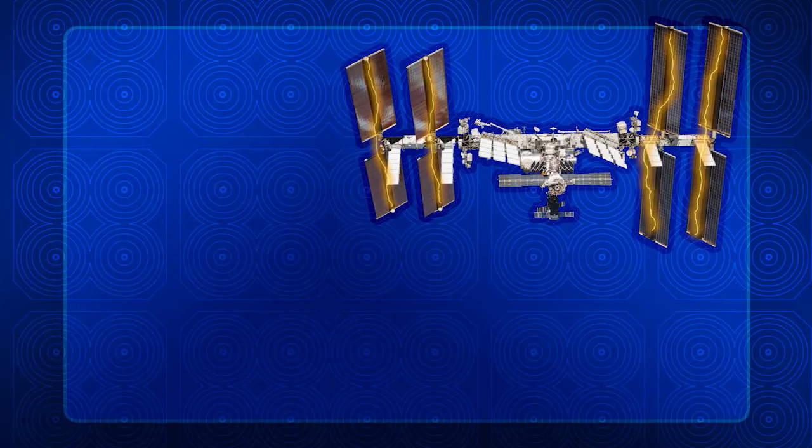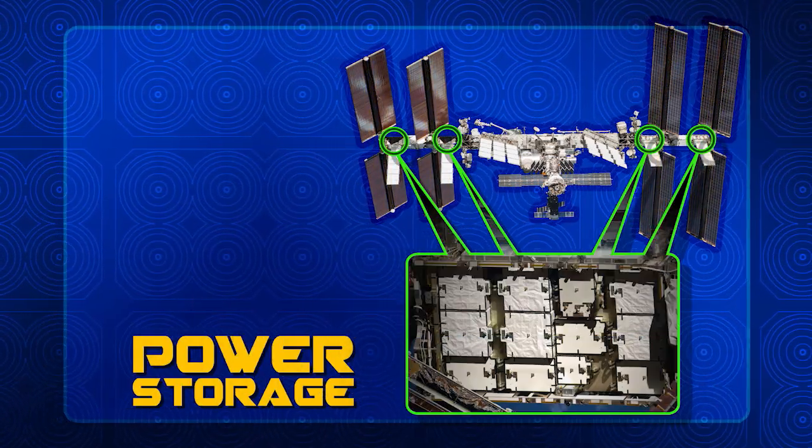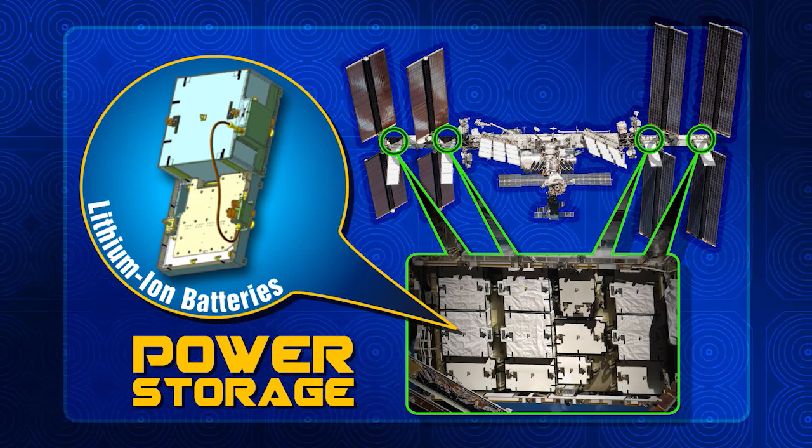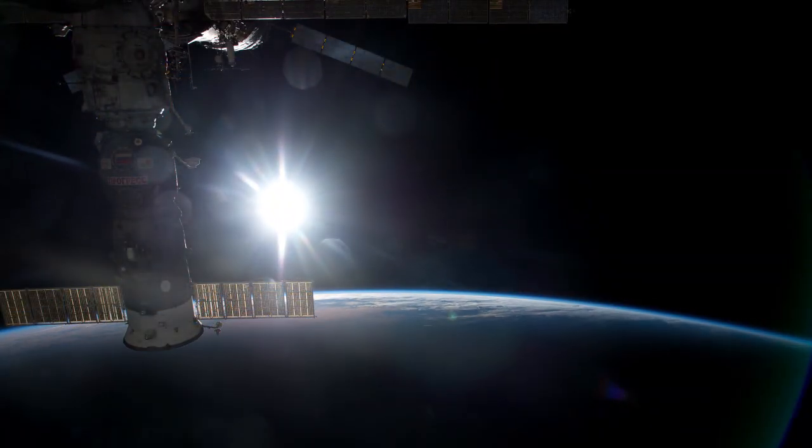That extra power goes directly to charging our lithium-ion batteries. Those batteries are essential because they provide the power we need during the 16 nighttimes we have per day here on the space station.